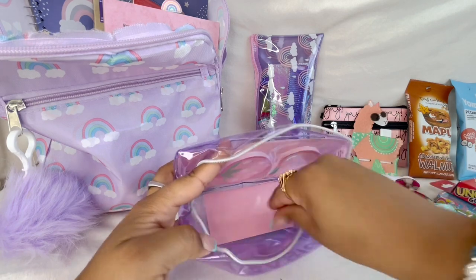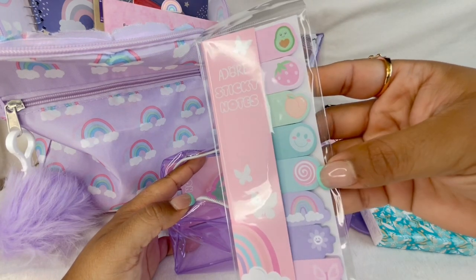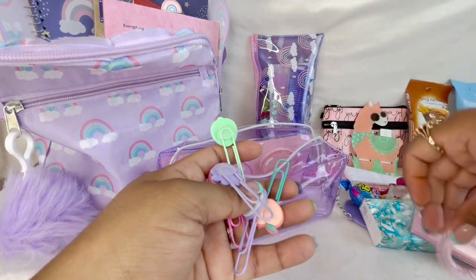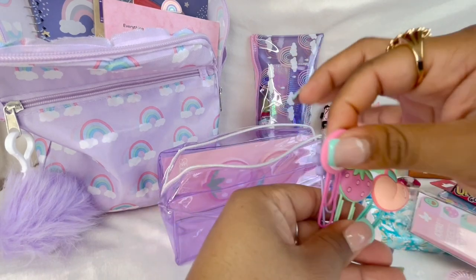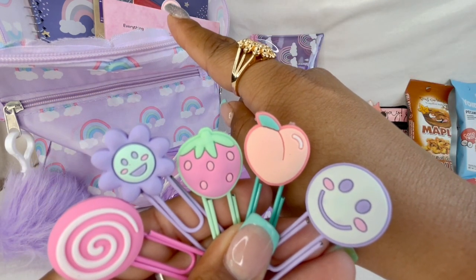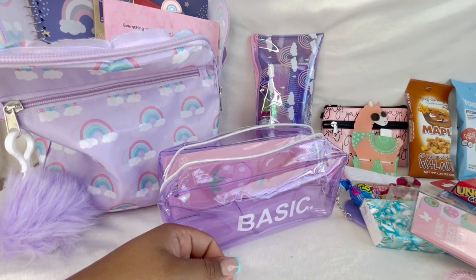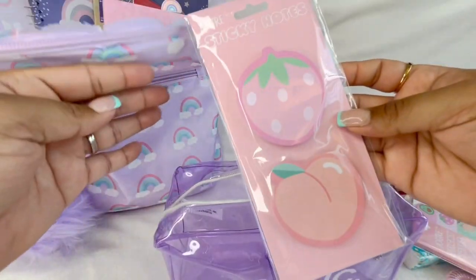Then I got these cute little tabs - they're actually sticky notes and they are so adorable. I thought these were so cute to write some notes or whatever. Then I got a hair tie that came from Dollar Tree, and then I got little paper clips - these are so cute. I already have one on my book as a little book cover. These are great to attach receipts or just anything that you might want to tie down in your purse.